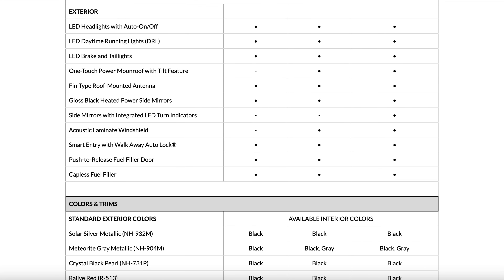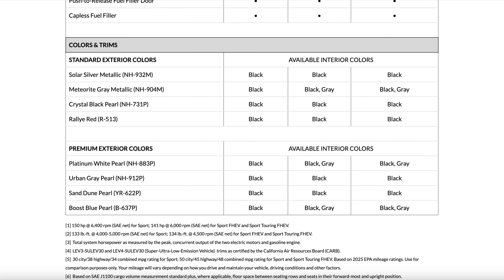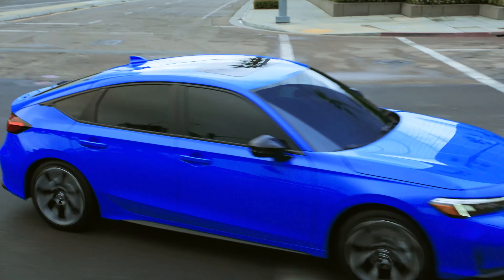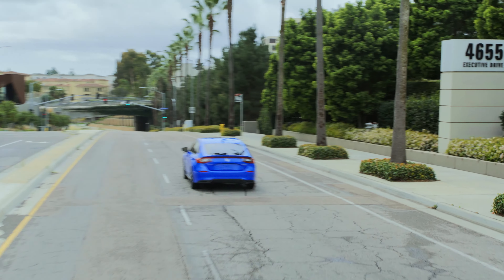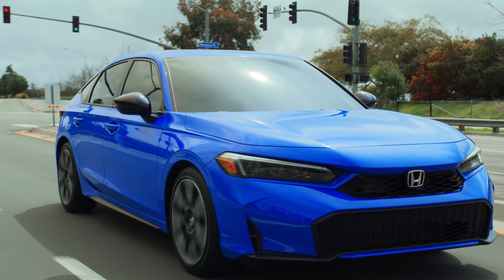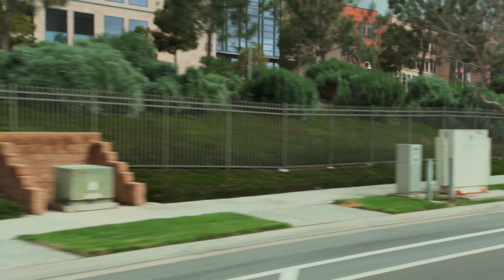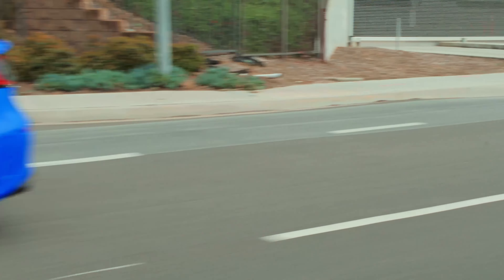All hatchback Civics come with dark exterior trim and black 18-inch alloy wheels. The Sport Hybrid comes standard with a sunroof, heated front seats, and dual-zone climate. When you step up to the top-of-the-line Touring you get Google built-in infotainment with a larger 9-inch screen and wireless Apple CarPlay and wireless Android Auto. The other two models come with a 7-inch screen with wired CarPlay and Android Auto. Also exclusive to the Touring is a 12-speaker Bose audio system — you have to get the fully loaded hatchback to get the good audio system.